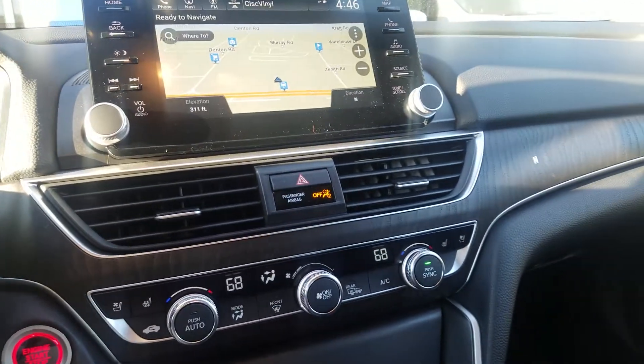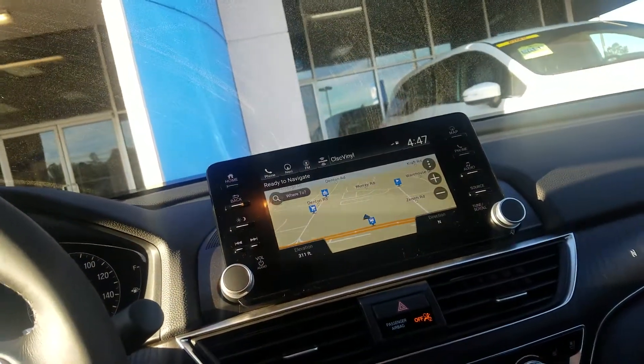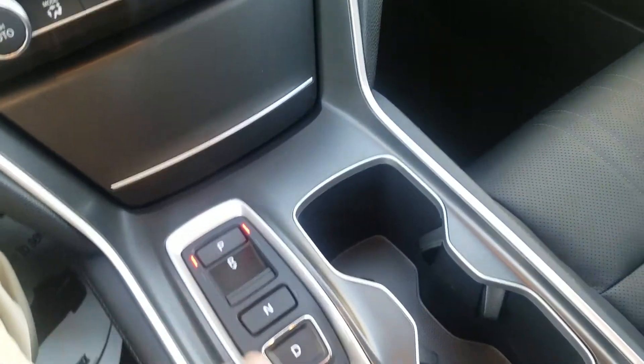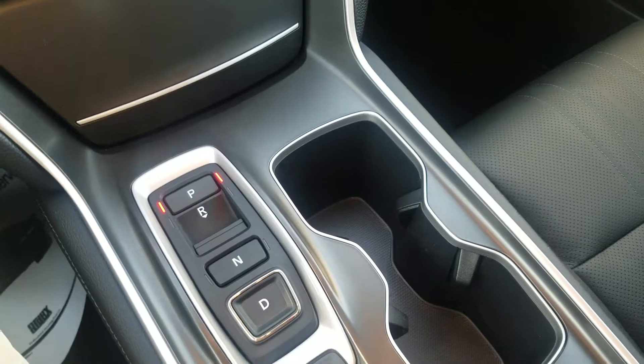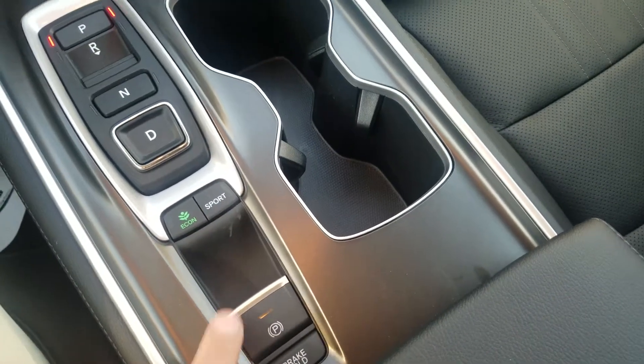Some of the new features: first model to have cooled seats in the Accord. Of course, you will have backup camera, navigation, Bluetooth — that's standard. 10-speed automatic transmission with the push-button transmission here where you can change your gears. There is a sport mode as well, and of course a brake hold feature with the electric parking brake.